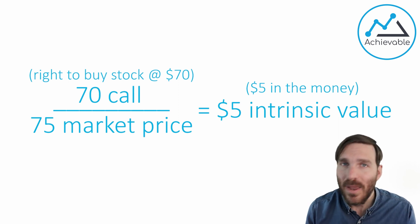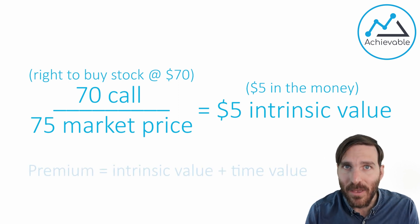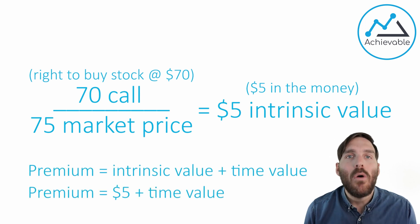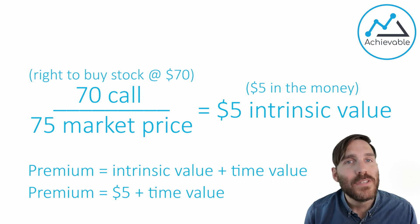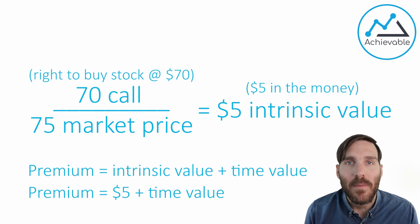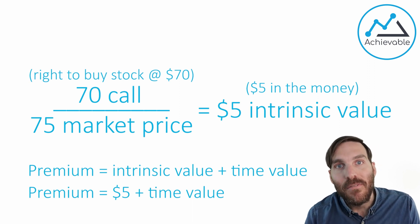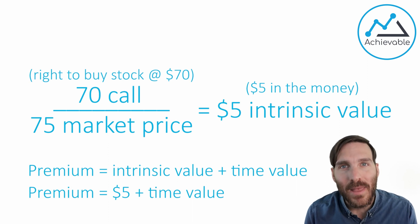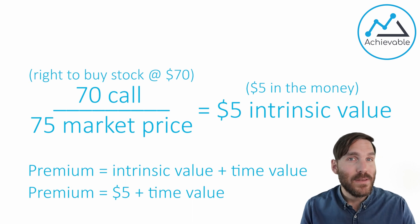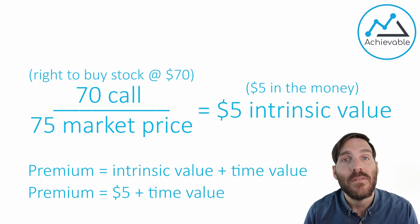The option would never have a premium of less than five. If you break down the premium: premium equals intrinsic value plus the time value of the option. If the intrinsic value is five, the premium is always going to be at least $5. The more time an option has until it expires, the more time value it has and the more expensive the overall premium is. But intrinsic value only relates to the value that the option provides upon exercise — that's $5 when the right to buy at 70 and the market offers the same stock at 75.